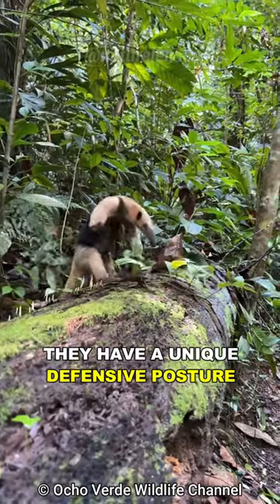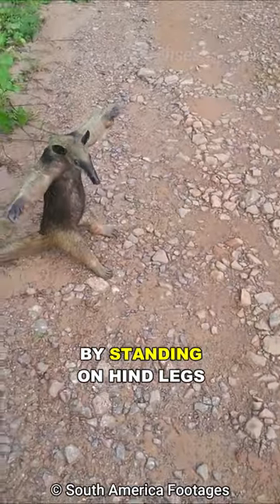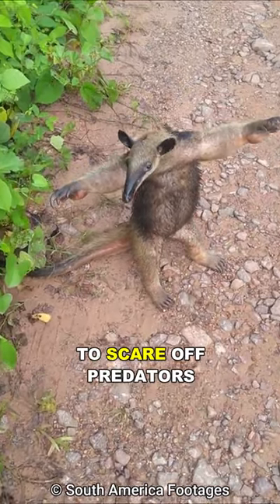They have a unique defensive posture — they do a T-pose, sometimes referred to as an anteater's hug, by standing on their hind legs and stretching out their arms to scare off predators.